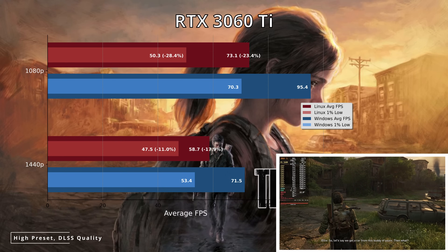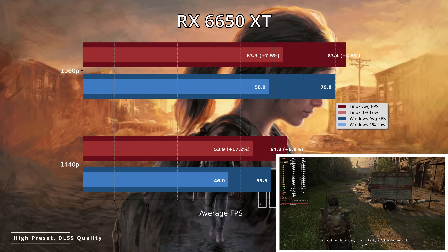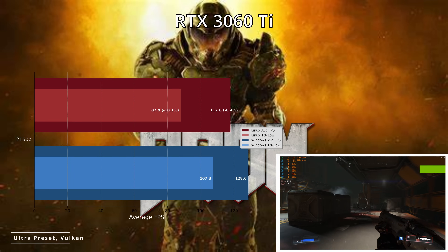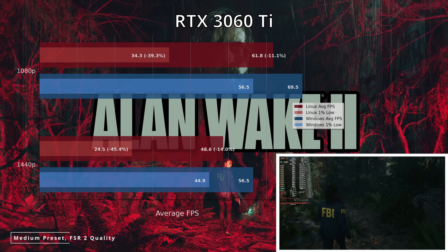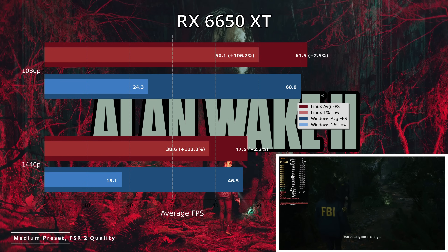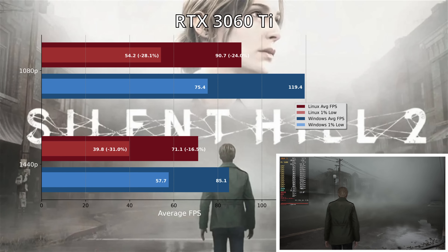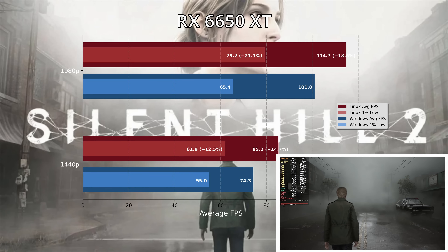Four final games benchmarked on the 3060 Ti: In The Last of Us Part 1, another decent win for Windows 11, though with the 6650 XT there was a slight win for Linux. Doom 2016 was tested using Vulkan — high refresh rate is possible on both Windows and Linux, but Windows edges it overall. In Alan Wake 2, Windows provides the much smoother experience with the 3060 Ti, while the 6650 XT provides a mirror image with a less stuttery experience on Linux. Finally, in the notoriously stuttery Silent Hill 2, we see significantly better performance on Windows for the 3060 Ti, while the opposite is true with the 6650 XT.